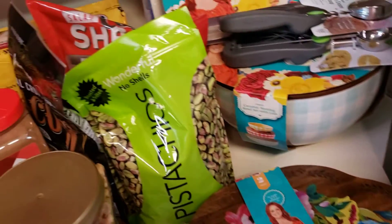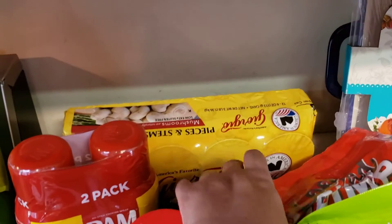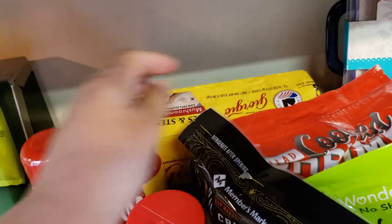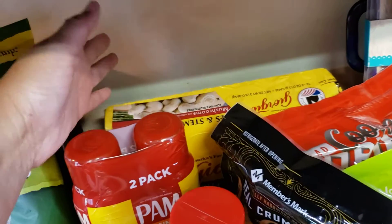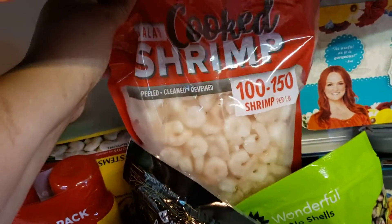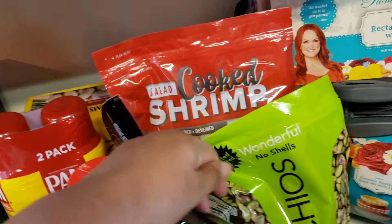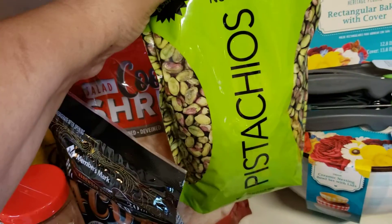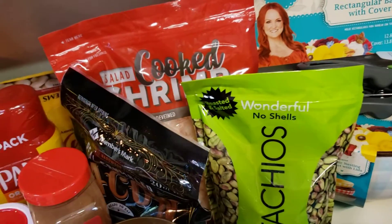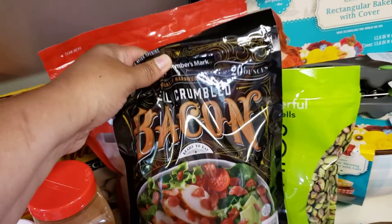Now the rest of the stuff I got at Sam's. Back here I have some mushrooms — I like mushrooms and I'll put them in just about anything: pizza, spaghetti, soup, you name it. I bought some cooked shrimp just to have on hand because it's handy, and a bag of pistachios. I got the no-shell ones because I'm not trying to create problems for myself.